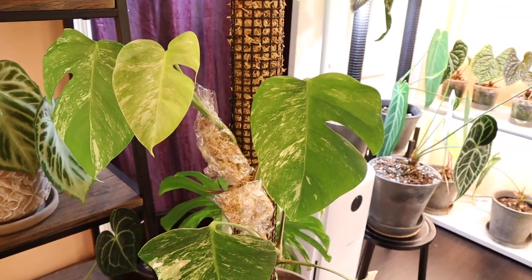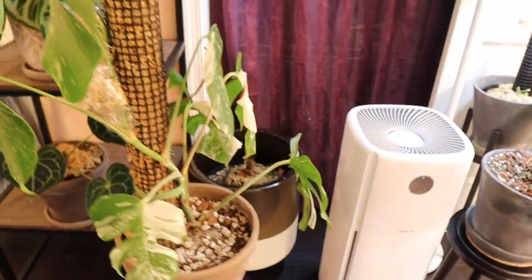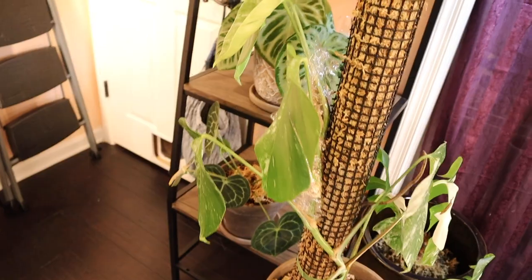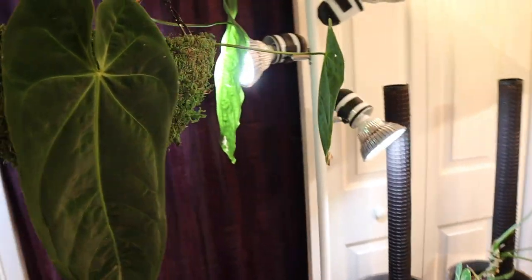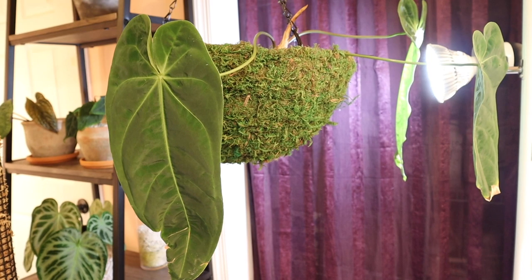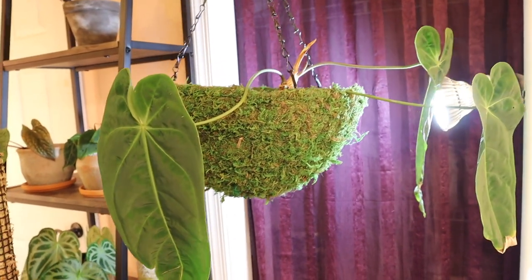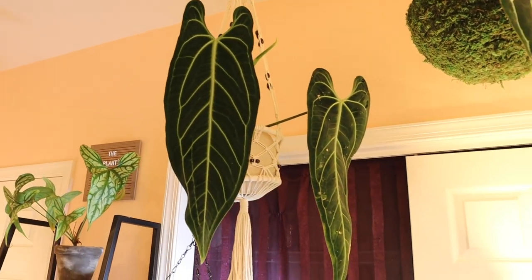Over here is one of my variegated Monsteras — actually my first one. I'm air layering her so I can propagate her. She's been just an okay grower for me; my other variegated Monsteras have grown much better. She's gorgeous but I probably won't end up keeping her — the genetics on my other ones are just everything. And here's my Anthurium metallicum, which honestly hasn't done much for me. He keeps leaning toward the grow light, which is a mistake. He's kind of gangly even though he has a lot of light, so not the biggest fan unfortunately.